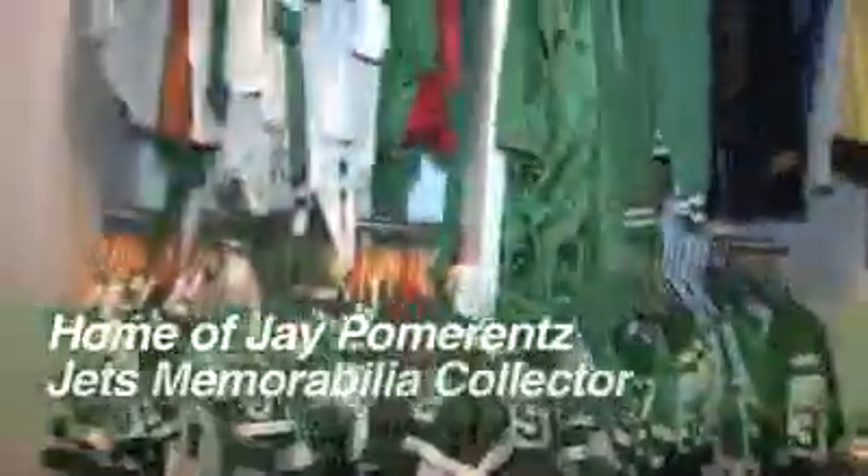Welcome to my Jets collection. I believe it to be the largest collection of Jets memorabilia in the world.